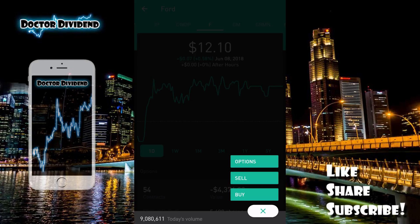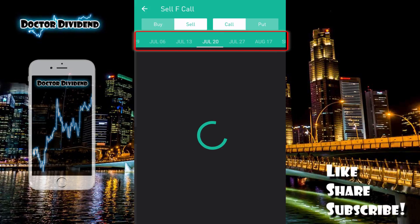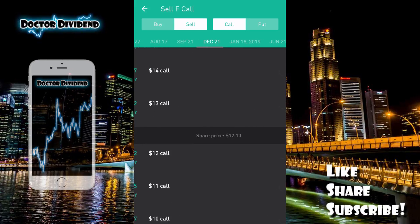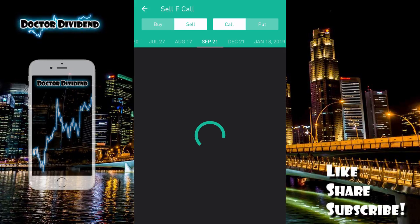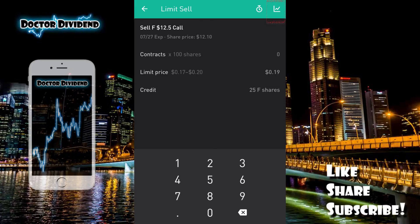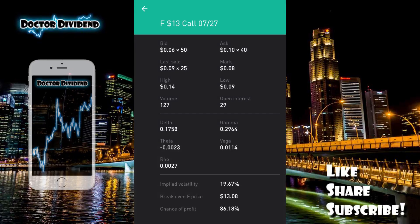The first stock is Ford Motor Company, currently trading at $12.10 per share. If we take a look at trade options, you can see there are a number of expiration dates available. For example, looking at July 27th, the $12.50 call contract — up in the upper right-hand corner you'll see there are 118 open bids for this particular price. If we go up to the $13 call contract, you'll see there are 50 open bids.